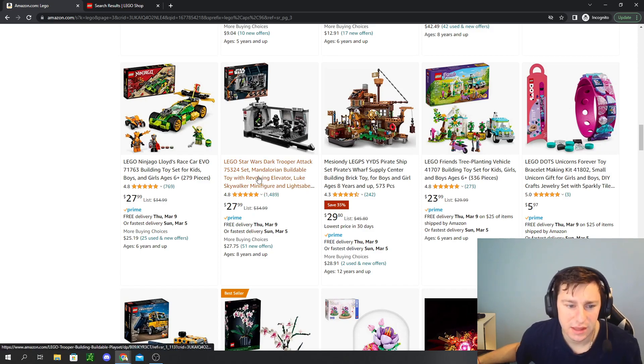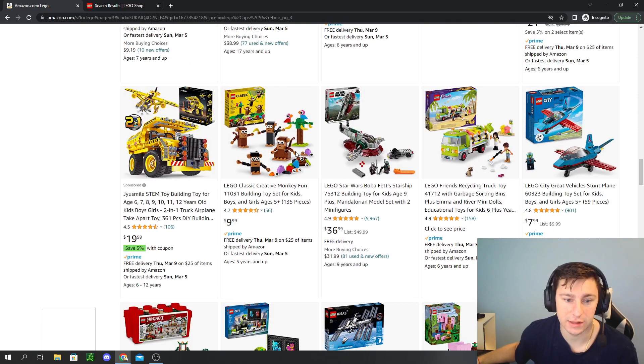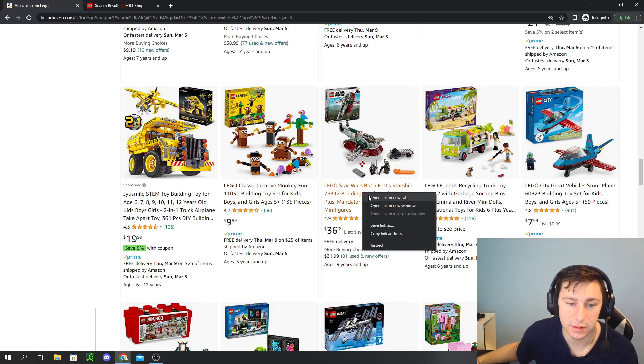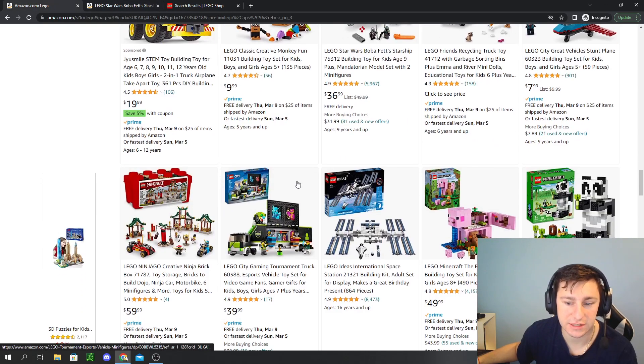The Dark Trooper Attack battle pack is on sale and retiring at the end of the year — a very good battle pack with amazing pieces, even if you're not a Star Wars fan. But the deal of the day is the Boba Fett Starship at 26% off — over 20% off. It is retiring at the end of the year. Love to see it.